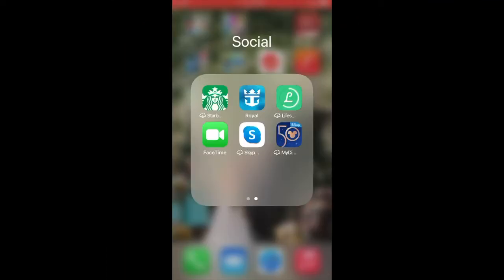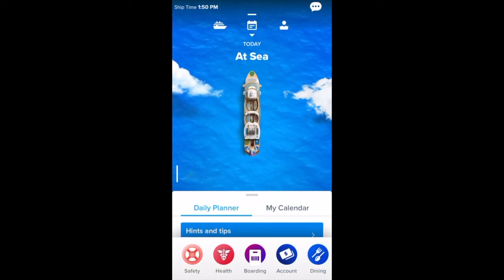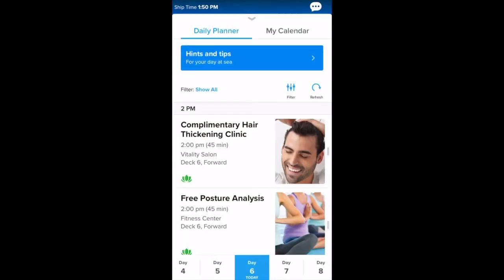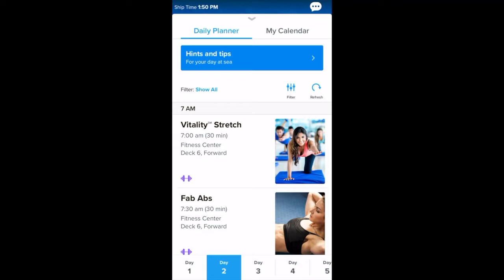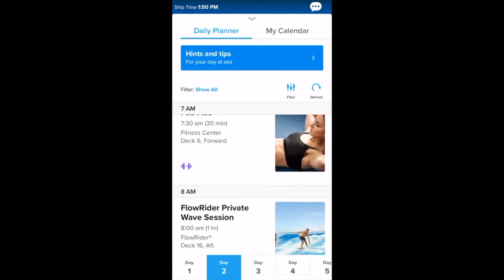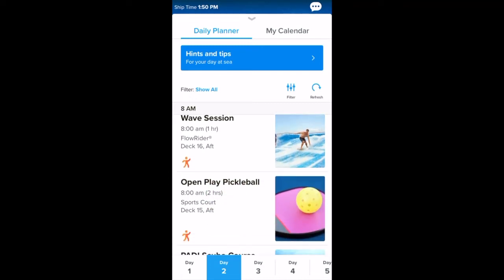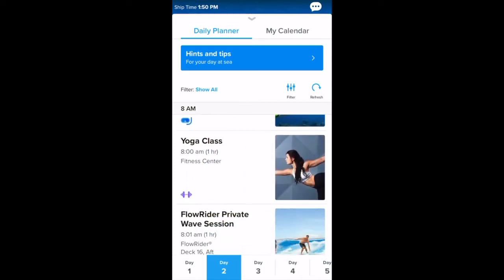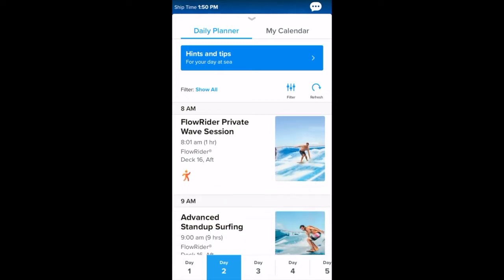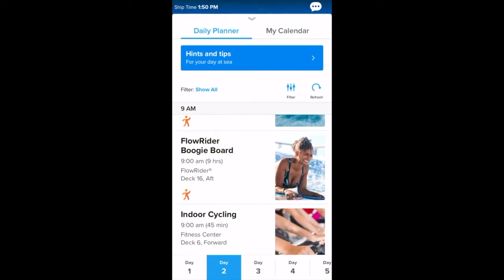Start by clicking on the Royal Caribbean app — that's their logo right there. We're going to start with the daily planner. This is super helpful because you can scroll through and see the different activities that are happening. At the bottom of your screen, you can see the different days. I'm clicking on day two right now, and these are all the different activities that were on our cruise ship. You can hit the filter up in the top right corner to filter it to just activities or just entertainment. You can see some examples of things going on — the Flowrider, the slide — which is helpful when planning your activities.